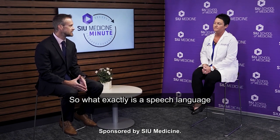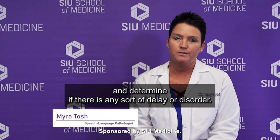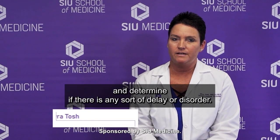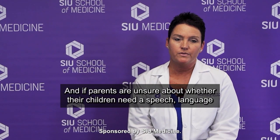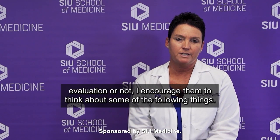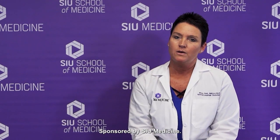What exactly is a speech-language evaluation and how does a parent know if their child needs one? A speech-language evaluation is a way to measure communication skills and determine if there is any sort of delay or disorder. If parents are unsure about whether their children need a speech-language evaluation or not, I encourage them to think about some of the following things.